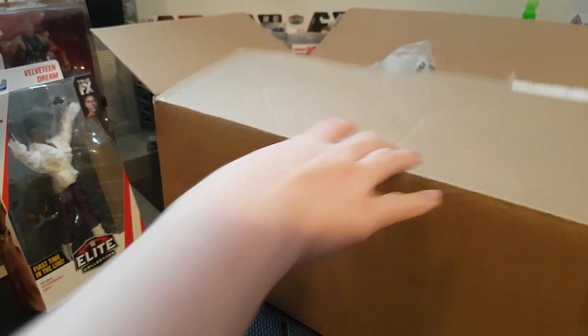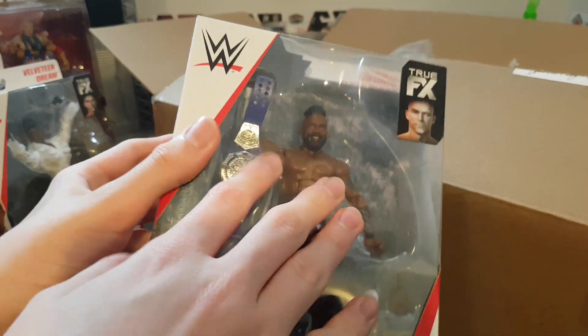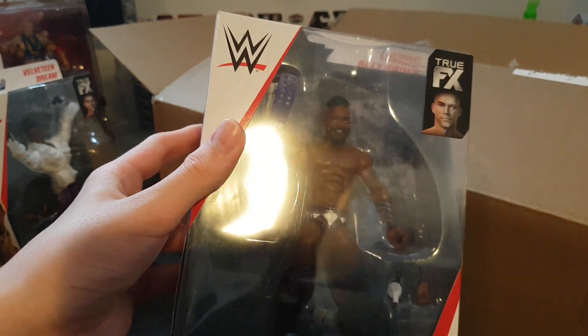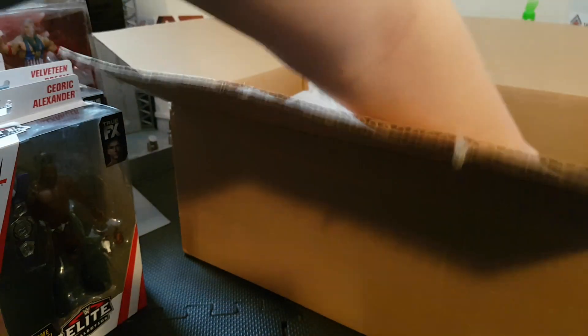Next we have another one I was really excited for - Cedric Alexander Elite. I really needed a new Cruiserweight title because mine was getting really faded, and this looks awesome apart from the torso. I might have to do a torso swap. It's the WrestleMania 34 attire, really nice.